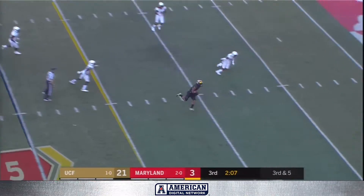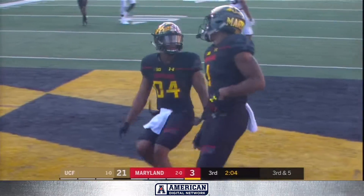Portenschlager got hit but makes the play. Touchdown Maryland!